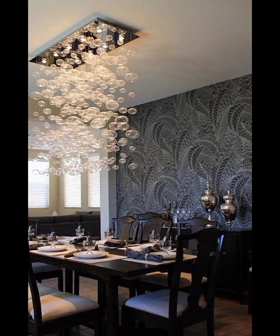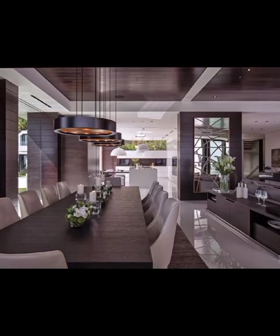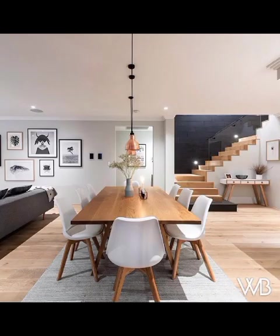No dining room is complete without the thoughtful integration of technology. We will introduce you to smart home devices and innovations that seamlessly blend into your overall decor, enhancing convenience and functionality. From voice-activated lighting systems to cutting-edge setups, we will showcase how technology can create a truly modern and connected dining experience.